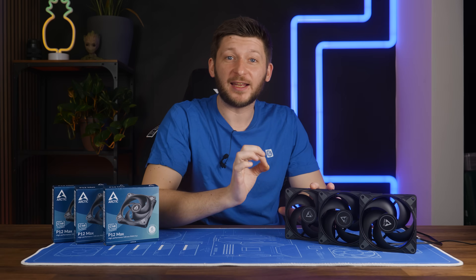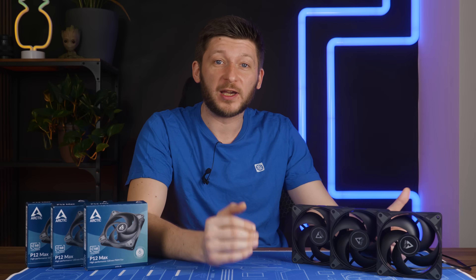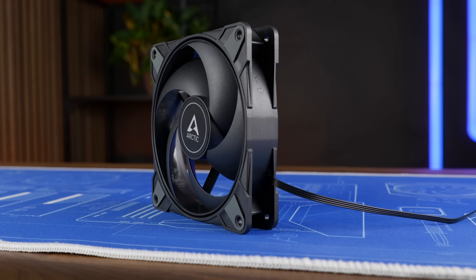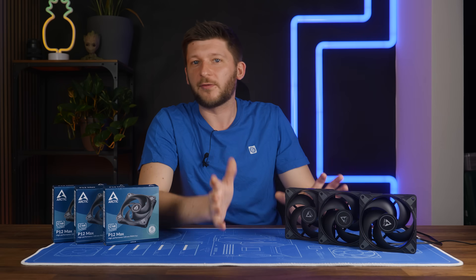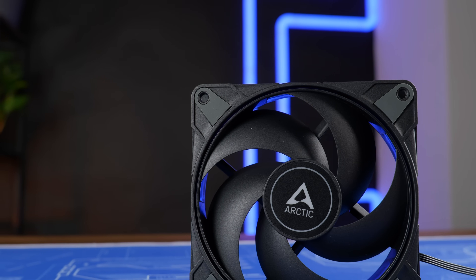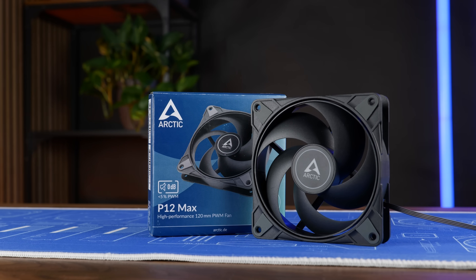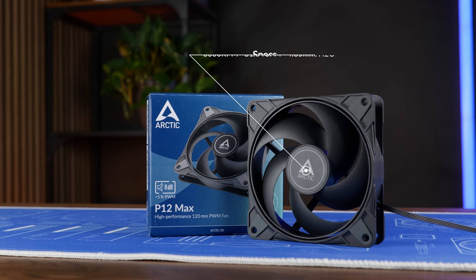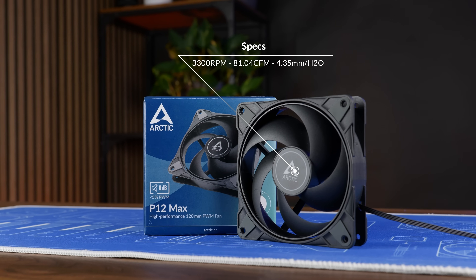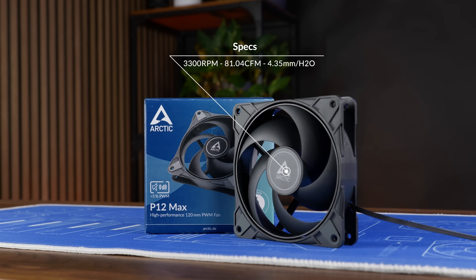Arctic is back at it again and they are aiming for the crown. And by aiming, I mean they are going max — max performance, max RPM, max structural strength, which they definitely need, otherwise this thing would just explode. Max everything. This is the new Arctic P12 Max, spinning at up to 3,300 RPM while blowing a whopping 81.04 CFM at 4.35 millimeters of H2O.